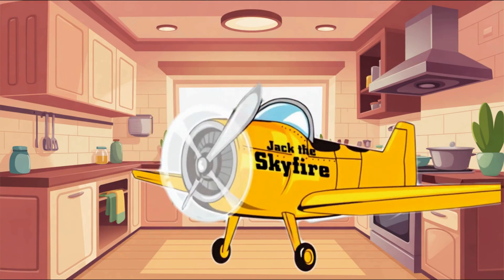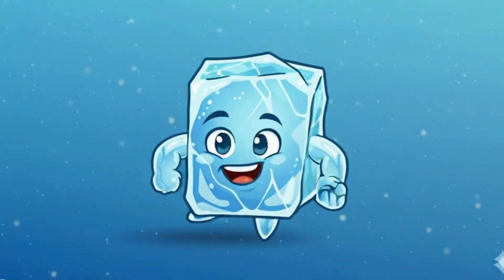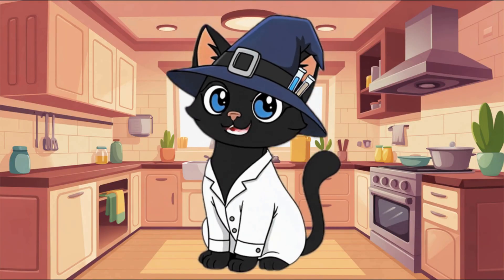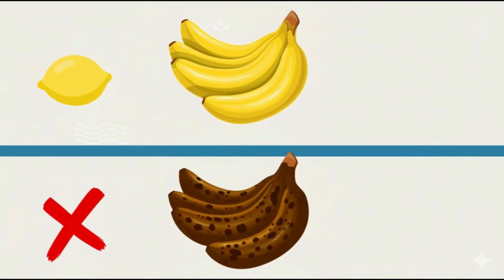Fact number three: when water freezes, it expands. That's why ice cubes are a little bigger than the water that made them. Lemon juice makes bananas stay fresher because it slows down the chemical change that turns them brown.